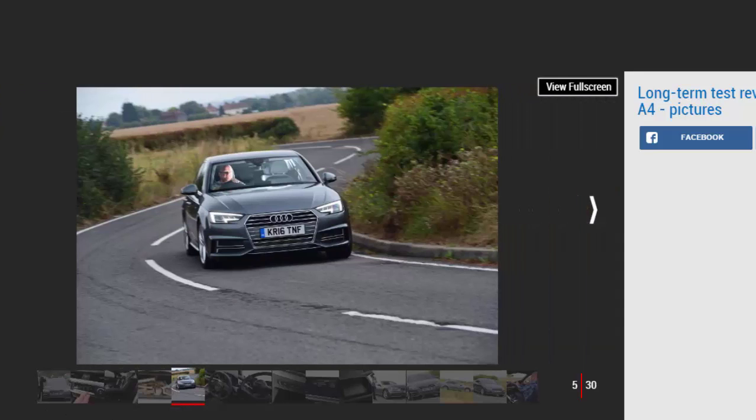Audi A4 third report: the A4 saloon is transformed by adaptive springs. Mileage: 3,783. Economy: 34.4 mpg. Choosing an Audi A4 used to be a complicated process — the chances are you'd be tempted by a sporty S Line model, but then you'd have to remember to switch the sports suspension for the standard comfort setup when ordering to avoid a bone-shaking ride. With the latest A4 that's not the case, thanks to the availability of two optional adaptive suspension configurations. Both the adaptive comfort and adaptive sport systems cost £600 on our S Line version.